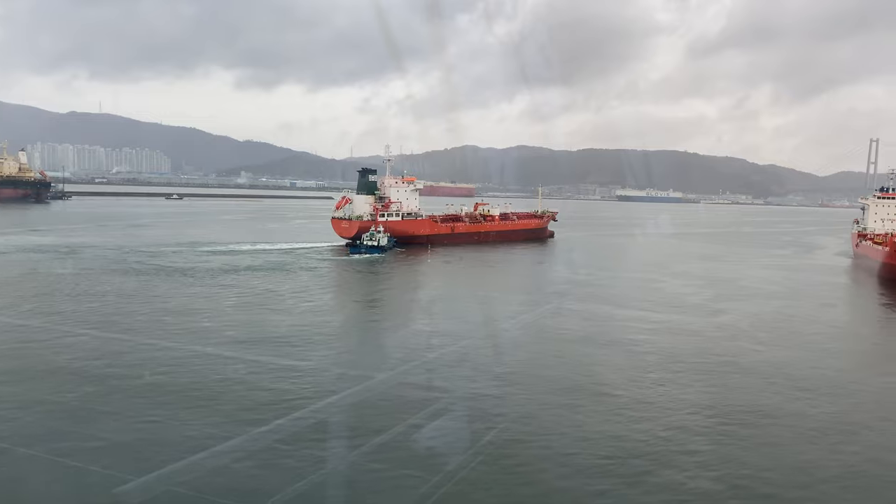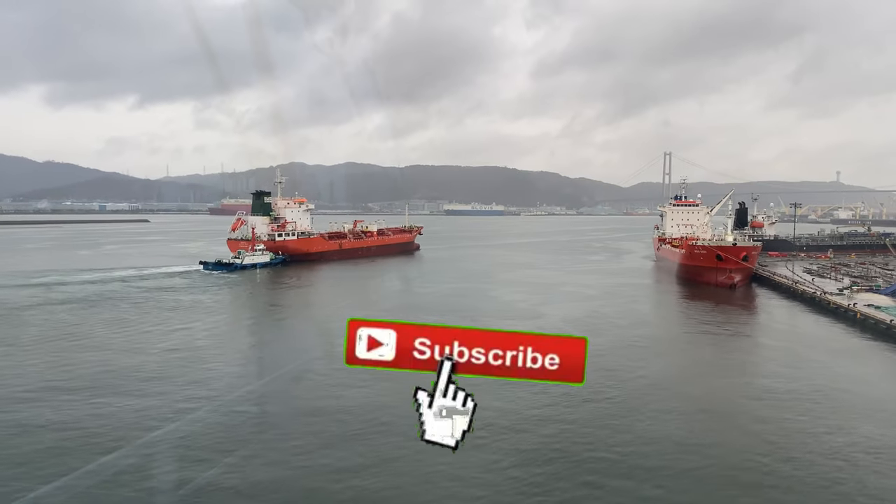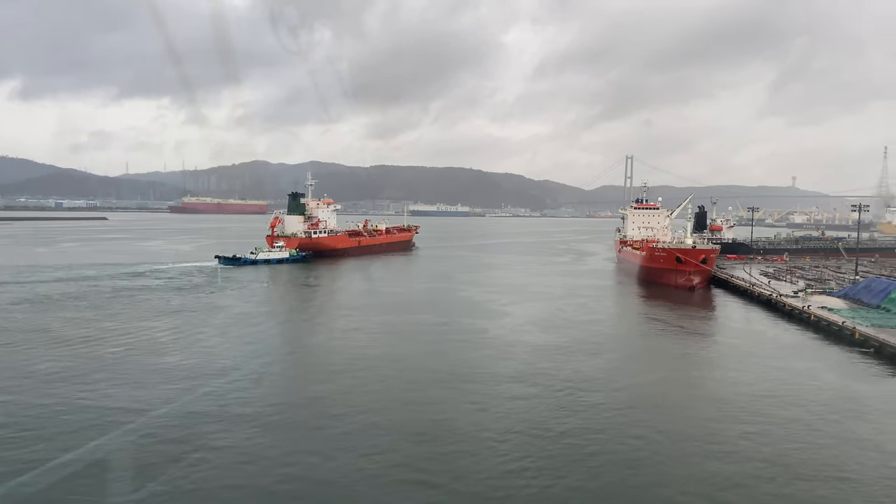That was docking and undocking of cargo ships. If you enjoyed this video, hit that like button, subscribe, and stay tuned for more. See you in the next one.